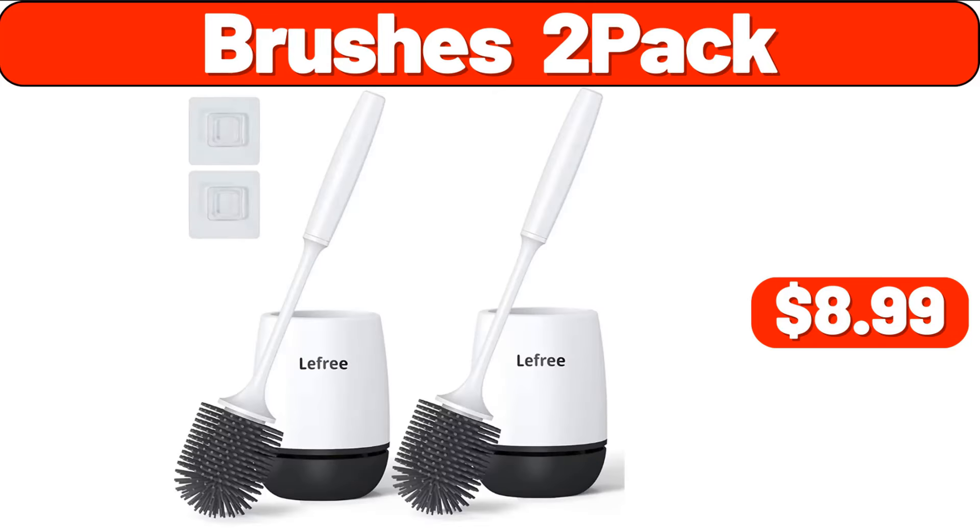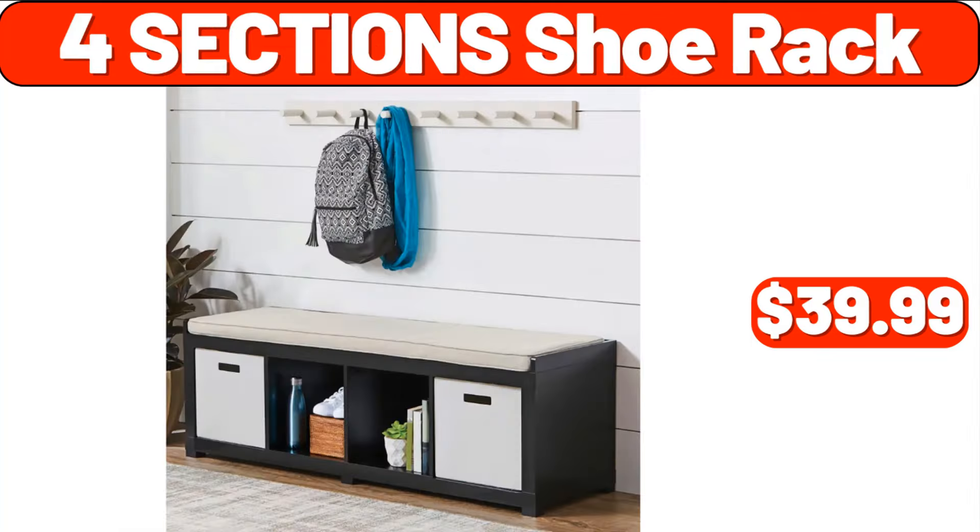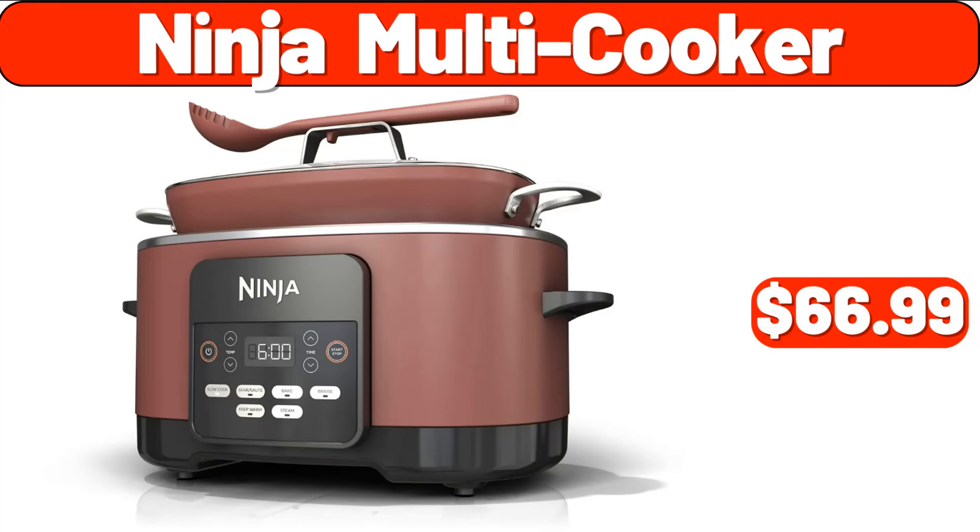Brushes 2 Pack, $8.99. Travel Neck Pillow, $6.99. Foresection Shoe Rack, $39.99. Ninja Multi Cooker, $66.99.